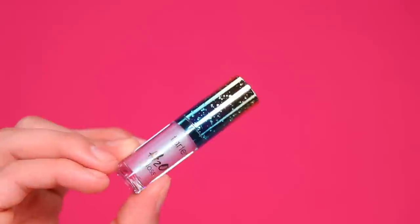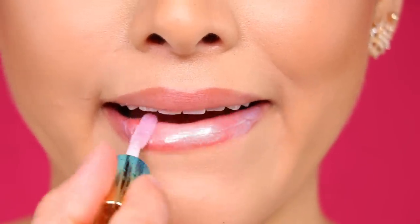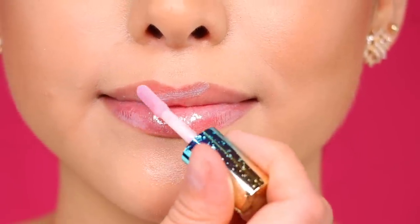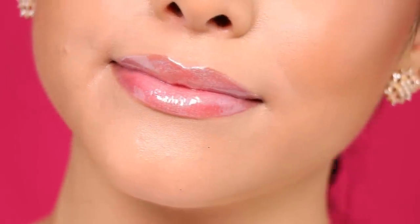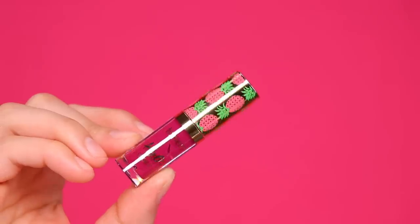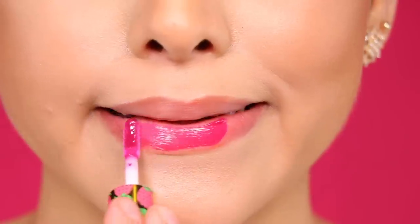Next up we have the funnest of them all — this is Fiji, and it's this awesome holographic purplish aqua shade. It is super fun and super unique. This gloss was a little bit more clear than the other glosses, but I feel like this would be a perfect lip topper for any of your bolder lipstick shades.